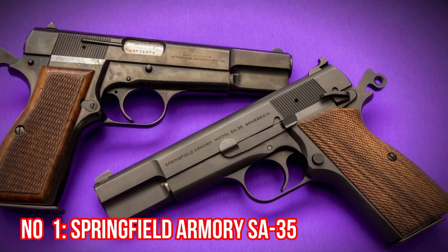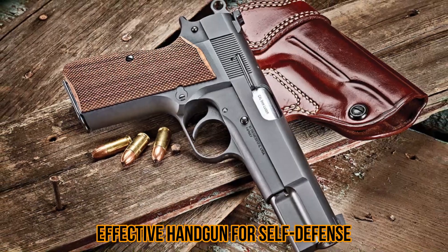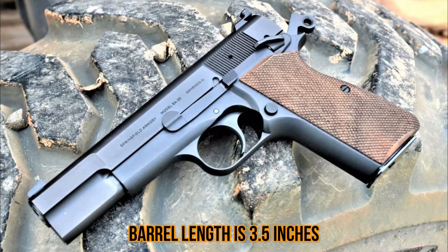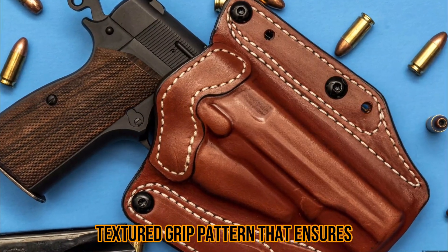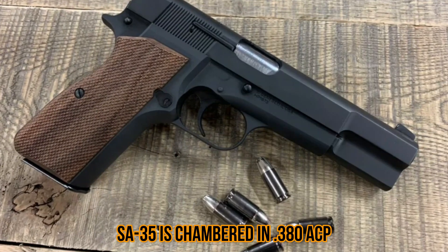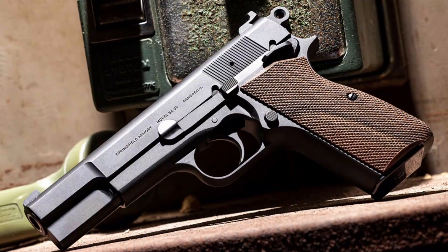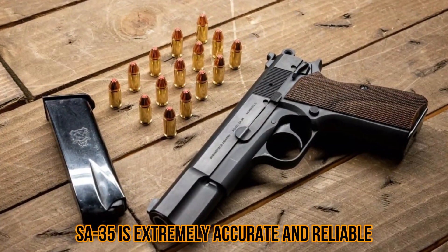Number 1: Springfield Armory SA35. The Springfield Armory SA35 is a great choice for any gun owner looking for an effective handgun for self-defense. With its sleek design, the SA35 is lightweight and easy to carry. The barrel length is 3.5 inches, making it ideal for concealed carry, and the polymer frame is constructed with a textured grip pattern that ensures a secure grip. It features a trigger safety, and the trigger pull weight is 5.5 pounds. The SA35 is chambered in 380 ACP and comes with two 8-round magazines, making it easy to reload during a stressful situation. It also features a black nitride finish that prevents wear and tear. The SA35 is extremely accurate and reliable, making it an excellent choice for home defense or concealed carry.